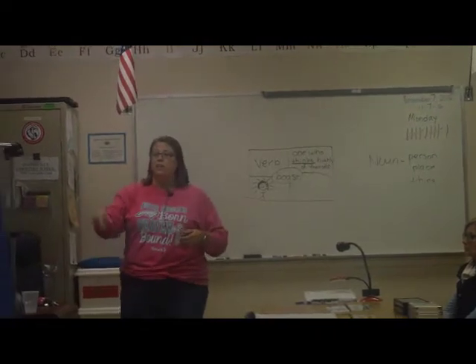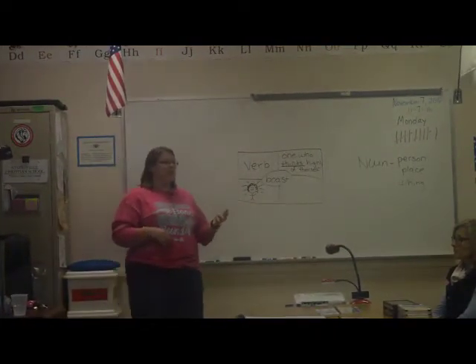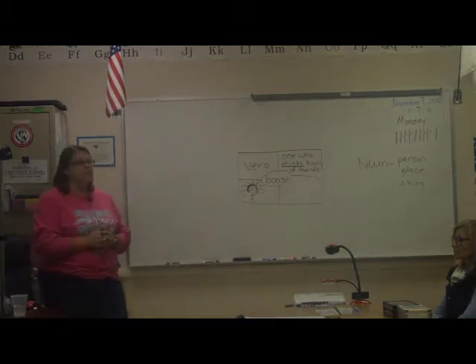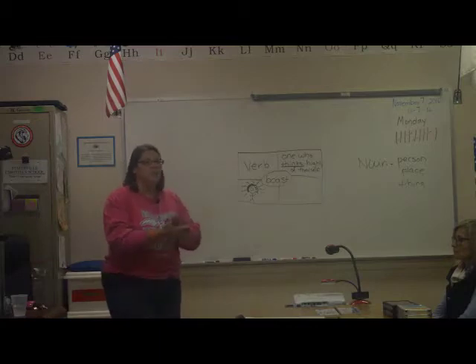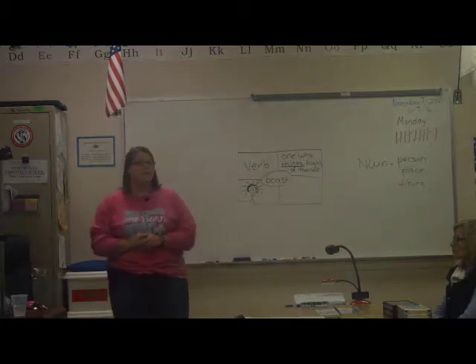Sit down with them and ask deep questions: retell me the story, who was in it, what was the setting, who were the characters, what did that character look like, what did that character do — all those deep questions that really jog their mind and get them thinking, rather than just 'good job, you read it.' It means so much.